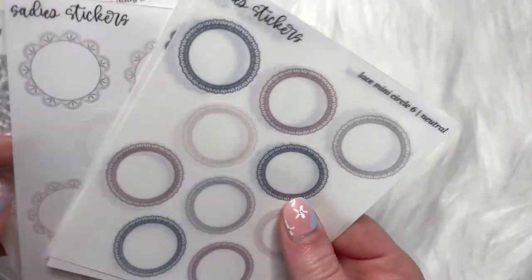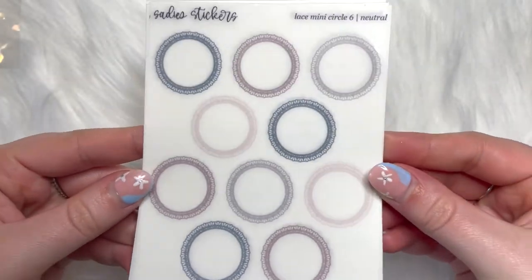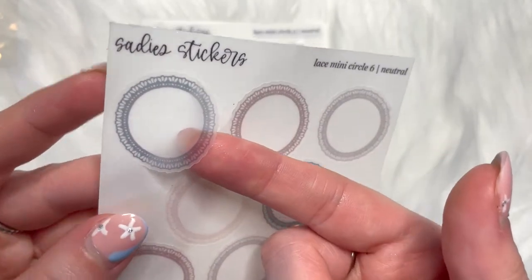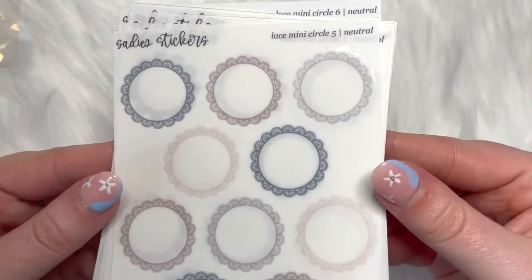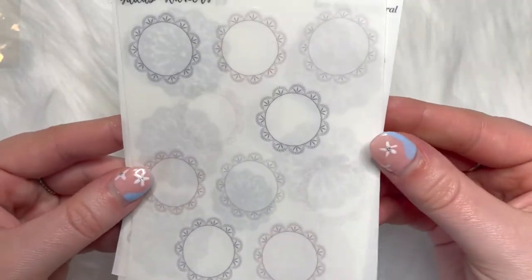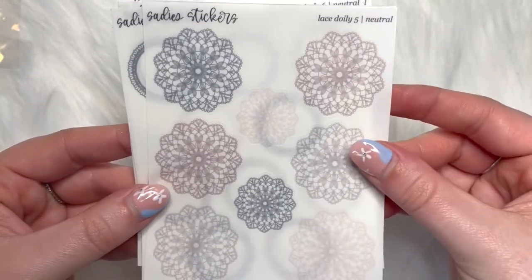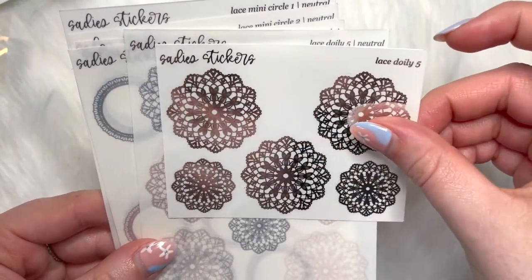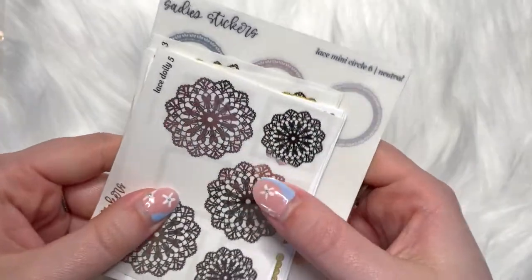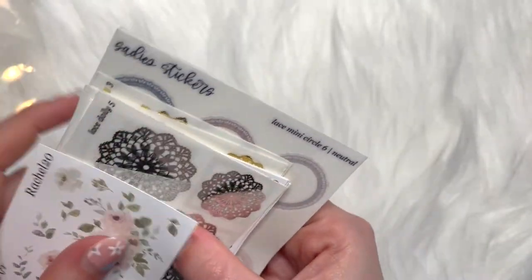She also had some colourways come out on transparent matte as well as premium matte, so I got the lace mini circle six in the neutral colourway on transparent matte. Then lace mini circle five in that colourway again on transparent matte, lace mini circle two in neutral, and mini circle one in neutral. Then I also got lace doily five in neutral — so this is the same design, but I thought maybe a smaller one within a bigger one would be quite cool. I'm excited to play around with those in my weekly memory planner as well as some other planners.